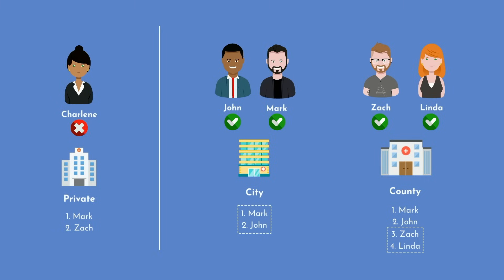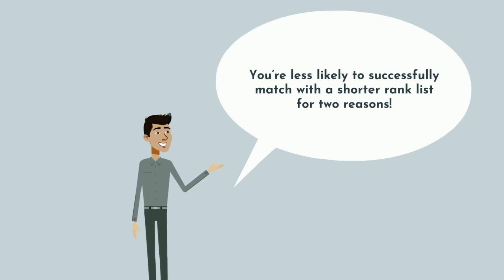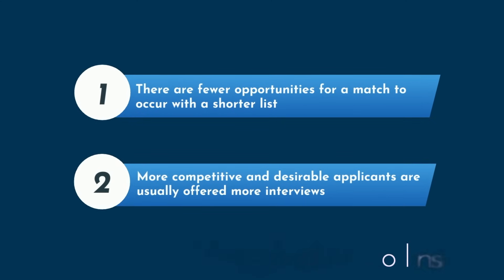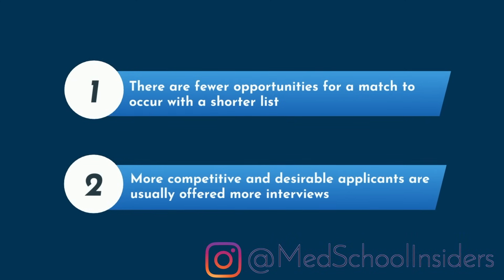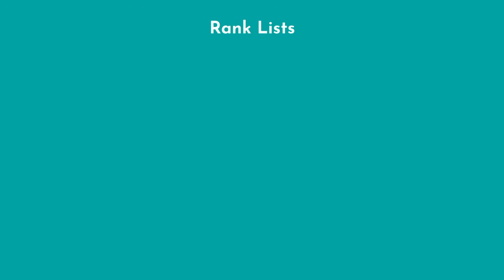You'll note that both had shorter rank lists, and this isn't a coincidence. Generally speaking, you're less likely to successfully match with a shorter rank list for two reasons. First, statistically, there are fewer opportunities for a match to occur with a shorter list. Second, more competitive and desirable applicants are usually offered more interviews — not only are they generally ranked higher on the program's list, but because they attended more interviews, they have longer lists as well.